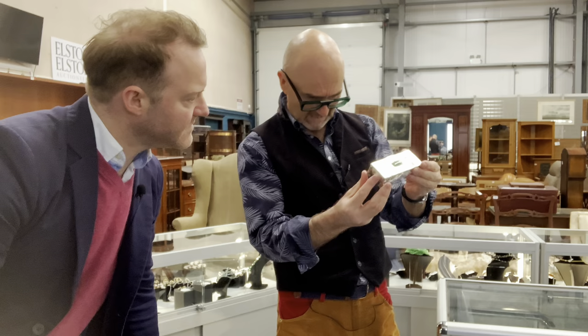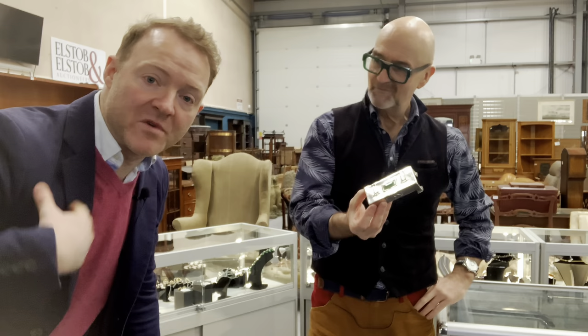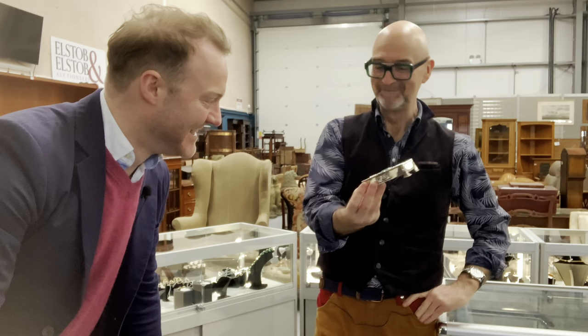Super stylish for the period. Estimate again: seven to nine hundred pounds. Dig around in the drawers at home — you might have solid silver boxes waiting to be discovered. If you do, bring them in. Seven to nine hundred — what's it going to make? I think it'll make seven, eight hundred.